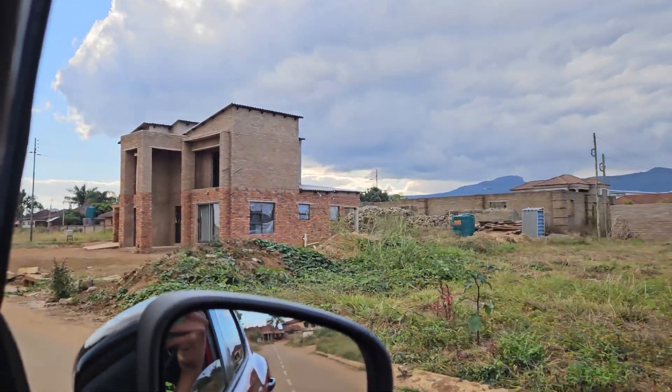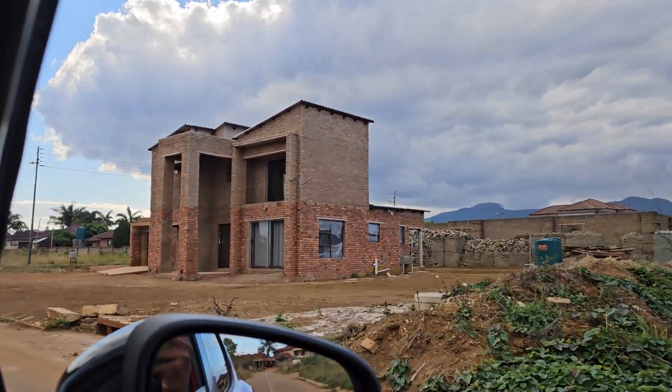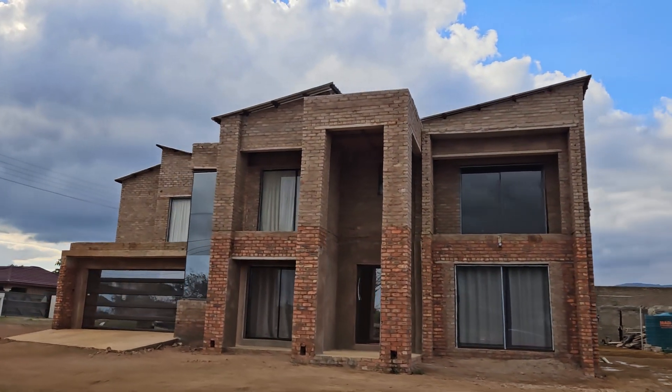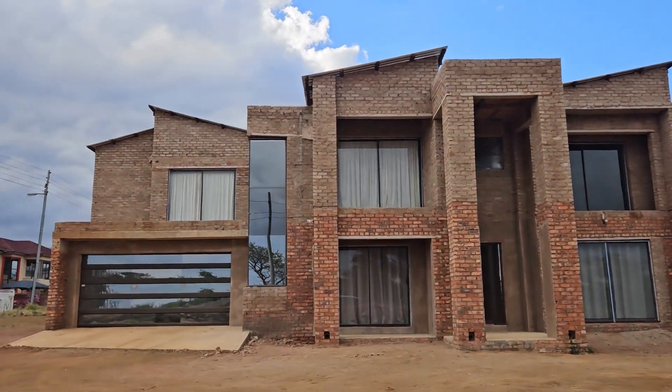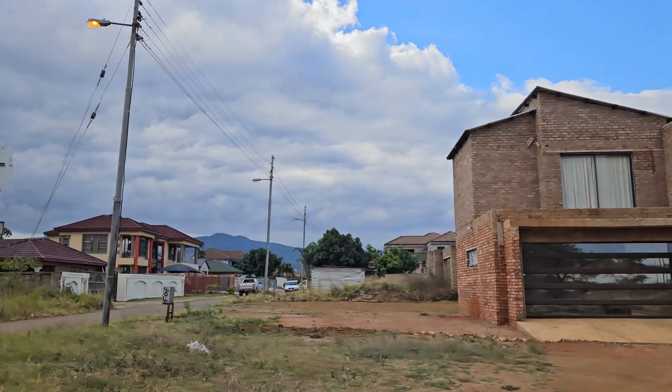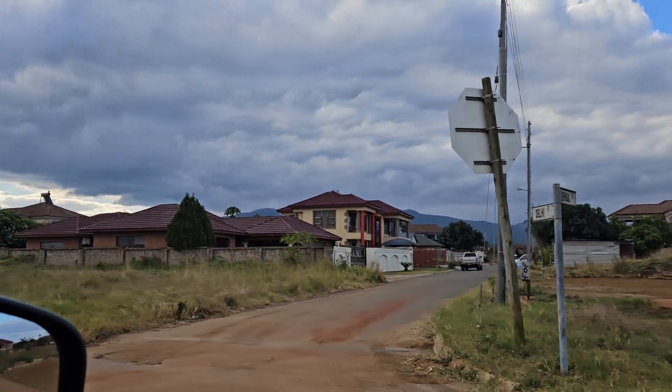Guys, please comment on how you see this house. I don't have words — I just want you to say something about it, especially looking at the environment where it finds itself.